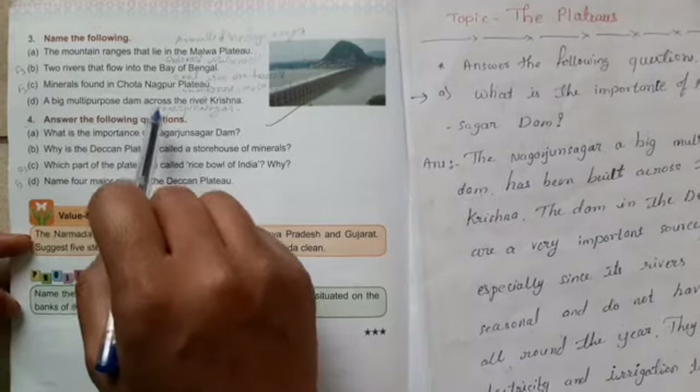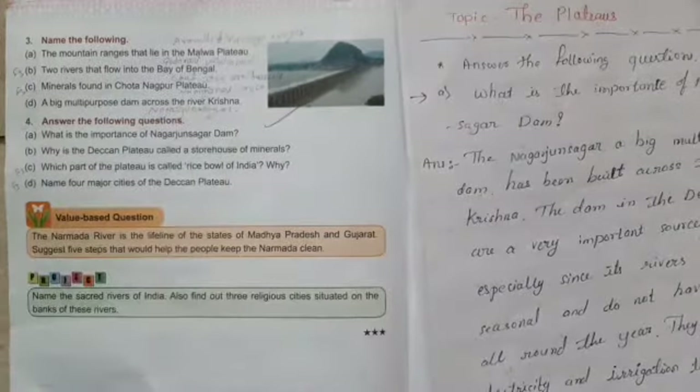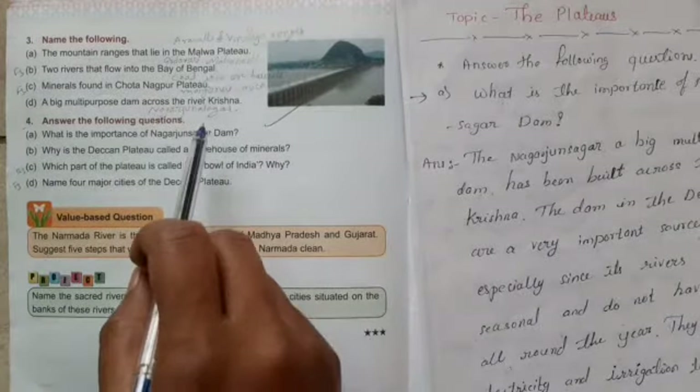D: A big multi-purpose dam across the river Krishna — the answer is Nagarjuna Sagara.